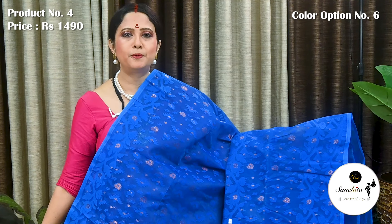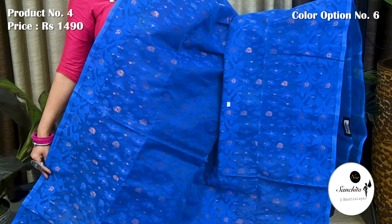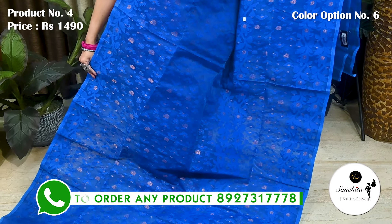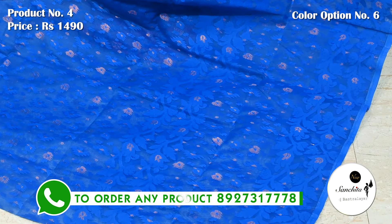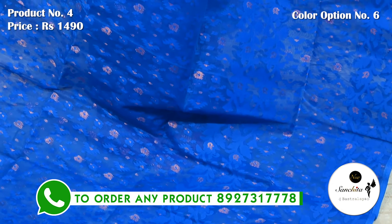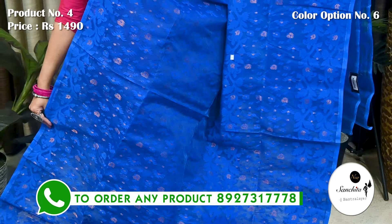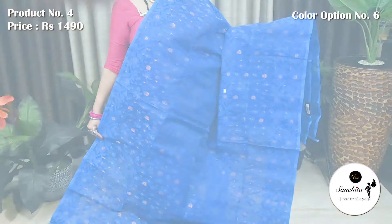Another beautiful silk Dhaka Jamdani saree in blue with copper zari combination. Saree No. 5, priced at ₹1450. Minakari border beautified with leaf floral vines. All over body has traditional buttas. Pallu is finished with zari and resham.